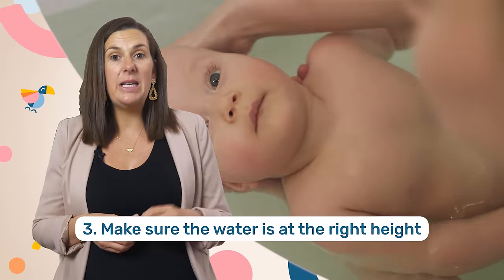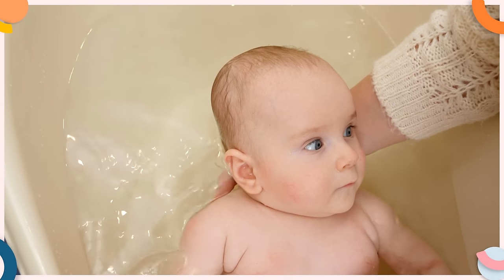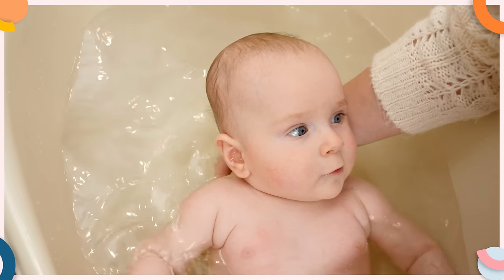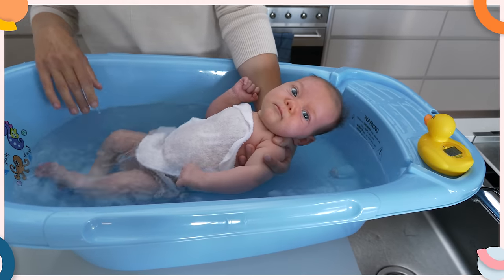The third thing you need to do is make sure that the water is at the right height. The water should be level with your baby's shoulders so that they don't get cold. Alternatively, if you do not feel comfortable with using this amount of water, consider placing a wet washer on their chest, as this will help to keep them warm.